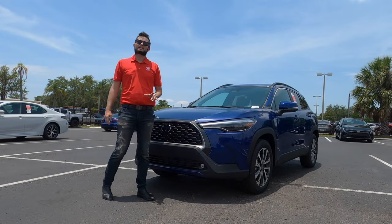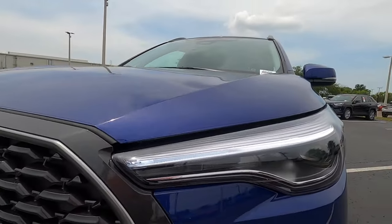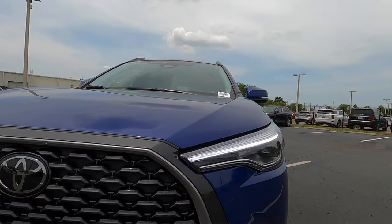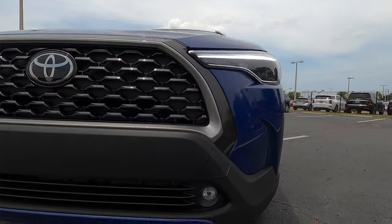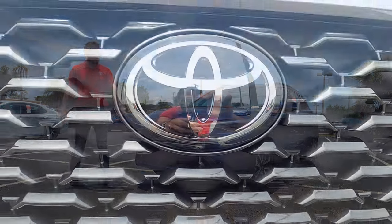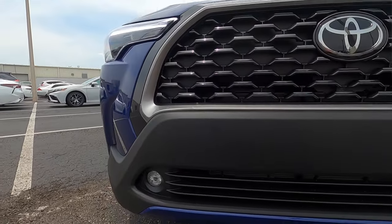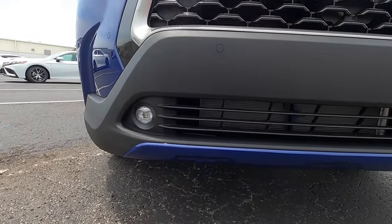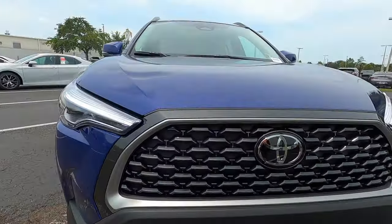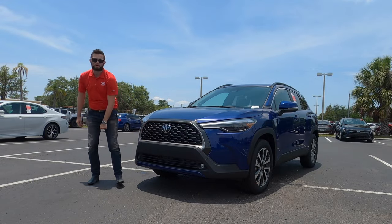Up front, LED headlamps projected for low and high beam, plus LED fog lamps — because this is the XLE trim. You will not receive that on the L or the LE, but you will get standard daytime running lights that are LED. The grille gets gloss black satin aluminum surrounding it, and the L and LE will have a different appearance to the front fascia.